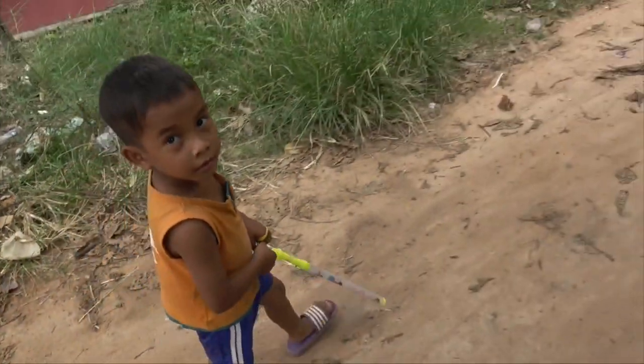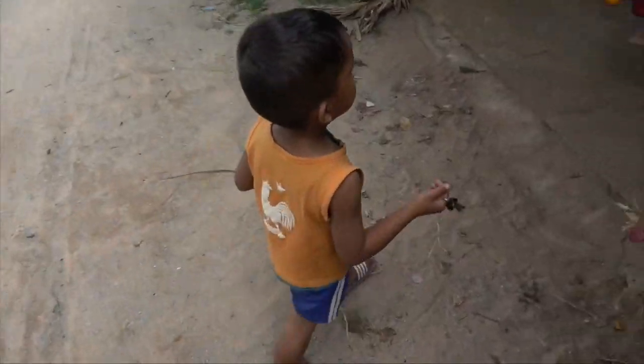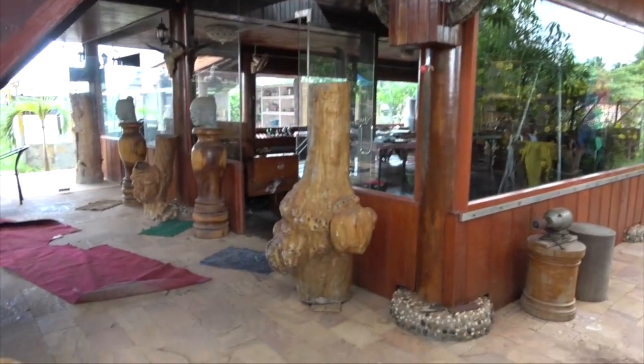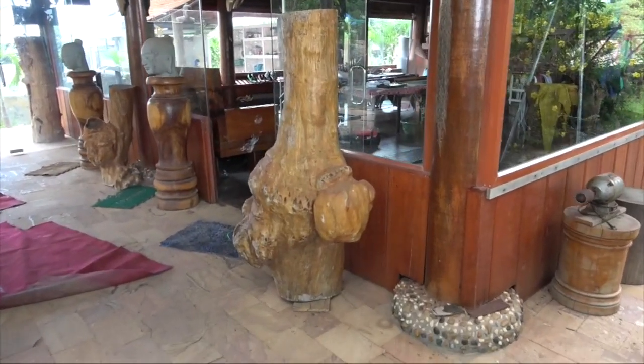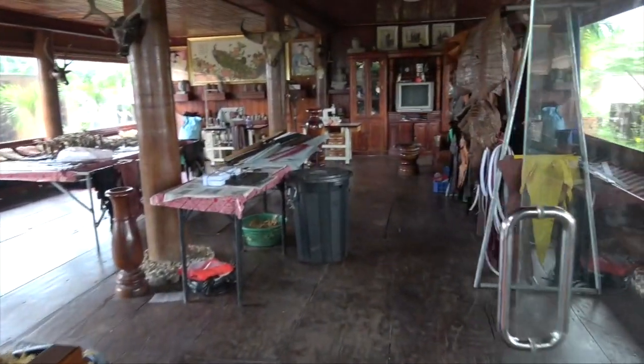Keys for the crocodile farm. Following the tour guide, got the keys. This is the crocodile farm.